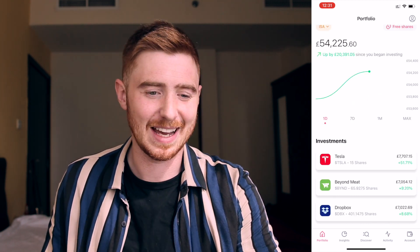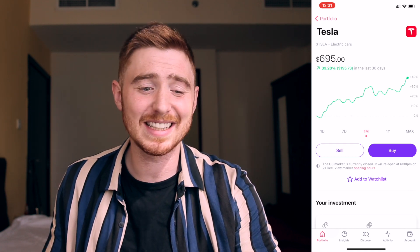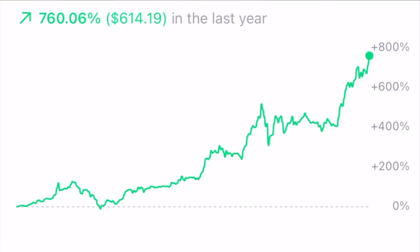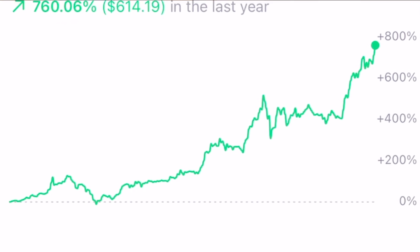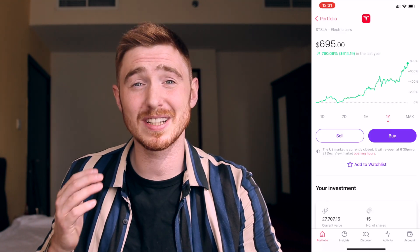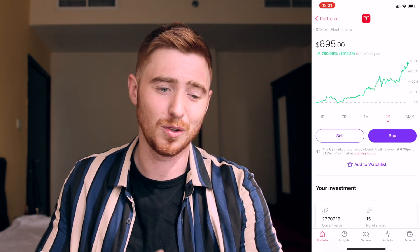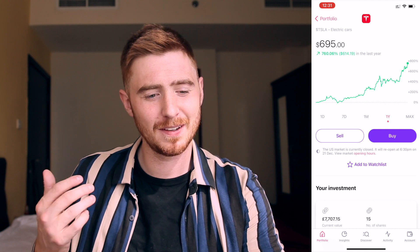Let's get started with Tesla, which is my biggest position at £7,707. We're currently sitting at $695 per share, which is absolutely incredible. In the last year, Tesla's up 660% — that's over a seven times gain. If you had bought back in March, which is where I bought a small amount, you would be up five, six, seven times. I only put a small amount in and I've been buying on the way up.